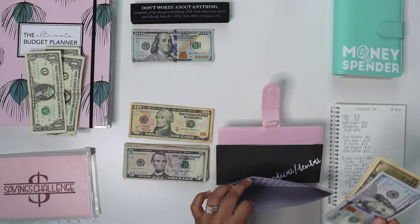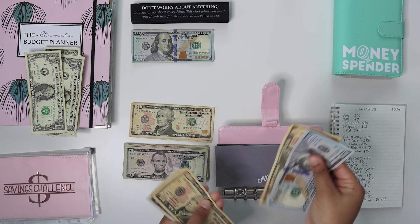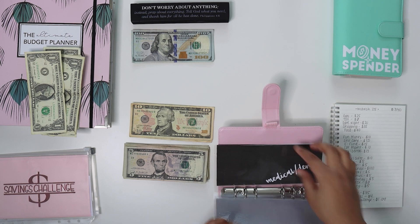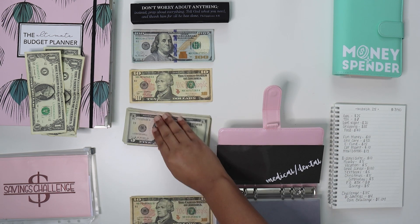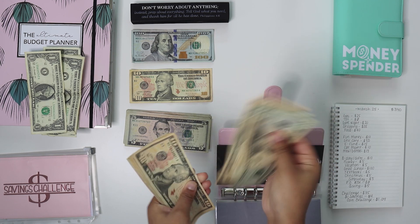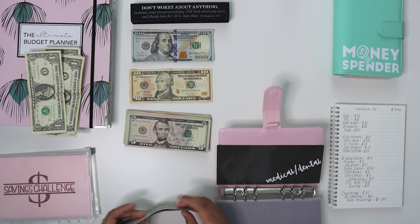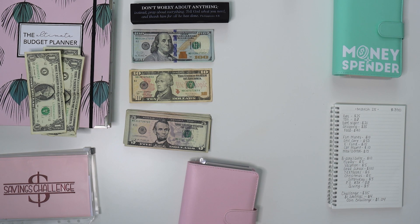Medical dental has $85 and it's going to be getting $15. So we're going to have a total of $100 — back to $100. I do have a dentist appointment and a doctor's appointment in April, so we'll have the co-pays for that.